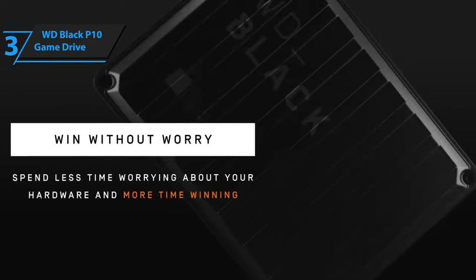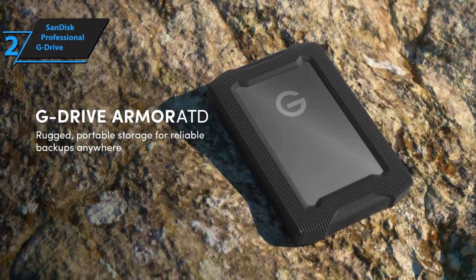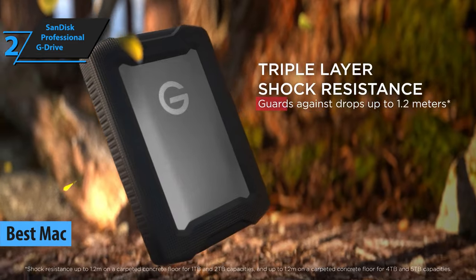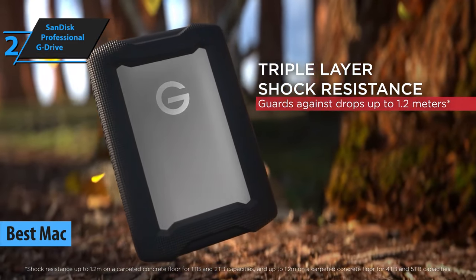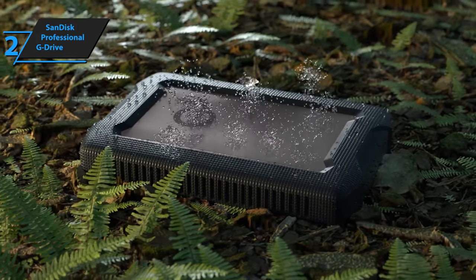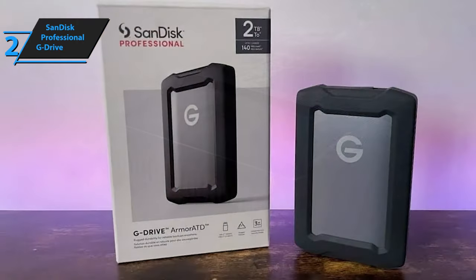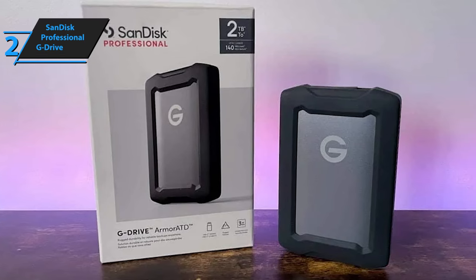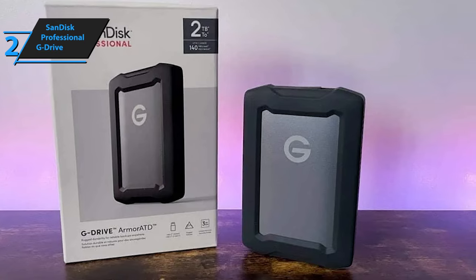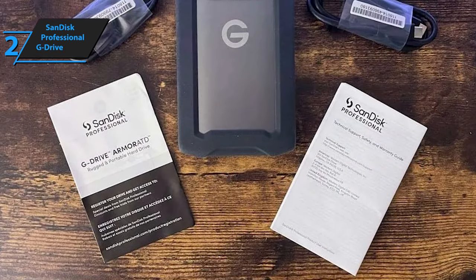Our review of the SanDisk Professional G Drive begins with its sturdy exterior, which makes it the best Mac external hard drive of 2023, offering the latest safety measures to prevent data loss. This rugged hard drive has traditional features internally but comes with advanced external protection. As soon as you take it out of the box, you'll notice that it's heavier than a typical hard drive. This is due to its metal case designed by SanDisk, which is surrounded by soft rubber padding. The rubber serves as a cushion, preventing damage from falls, while the aluminum case covers the entire unit, providing an additional layer of protection against harmful influences.